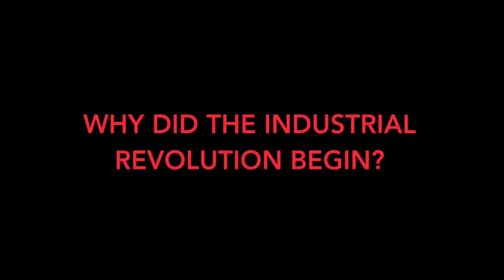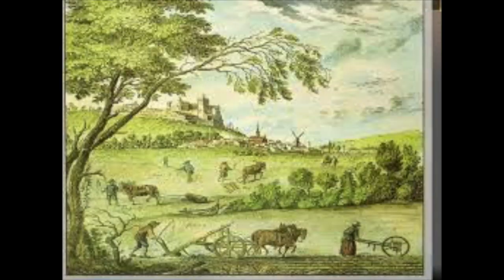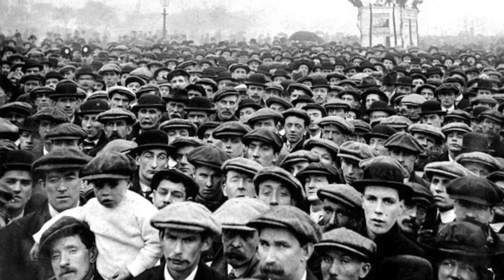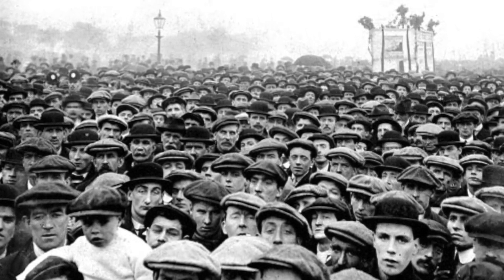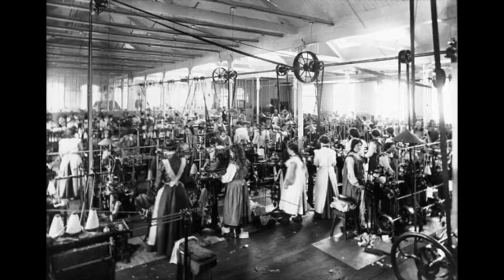Now let's consider why the industrial revolution was needed. Most people resided in small communities with life revolved around farming. The average living condition was pretty awful — it was hard to earn money, malnourishment and disease were rampant, and people produced the bulk of all their own supplies. Industrialization was a turning point that changed the standard for the working class, with special-purpose machinery and invented factories alongside the mass production of goods.